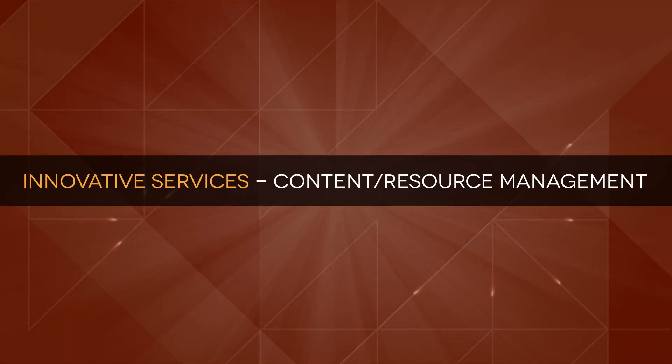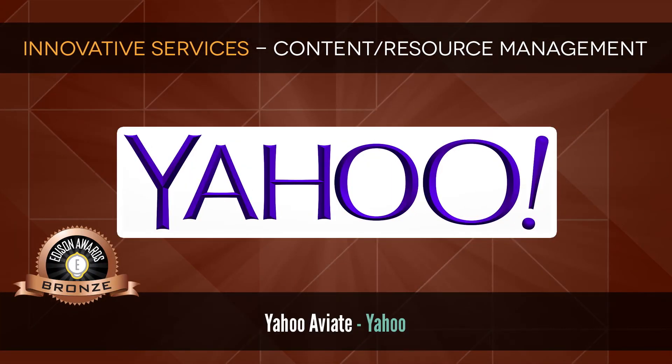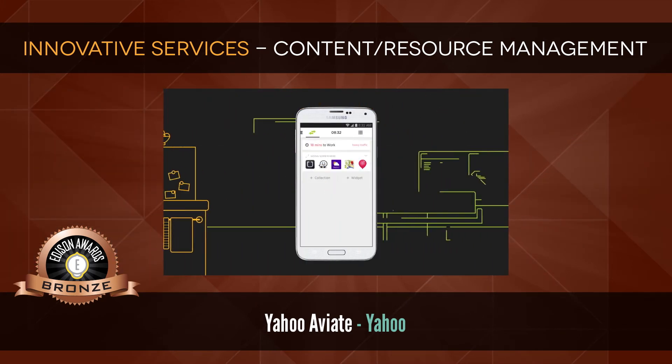Innovative Services: Content Resource Management. Bronze: Yahoo Aviate by Yahoo, an intelligent home screen that automatically organizes apps.